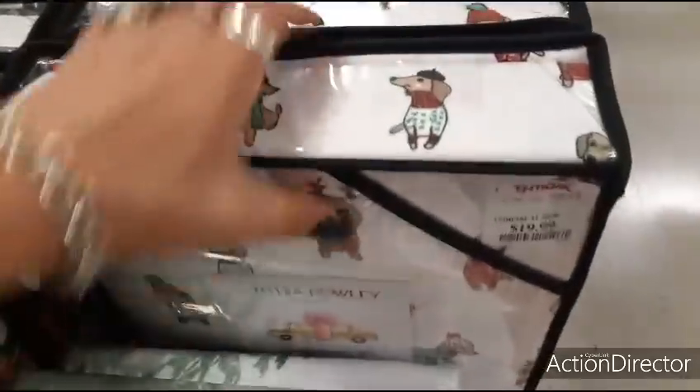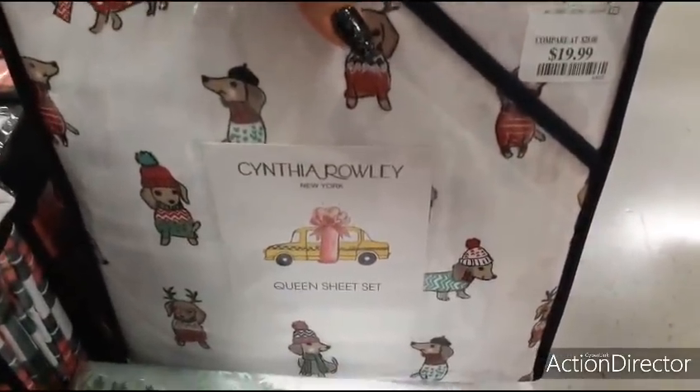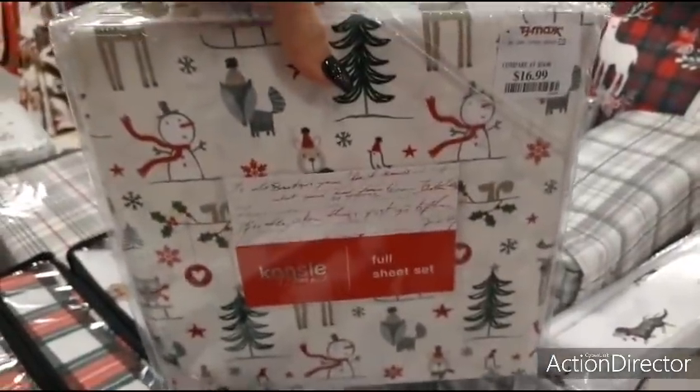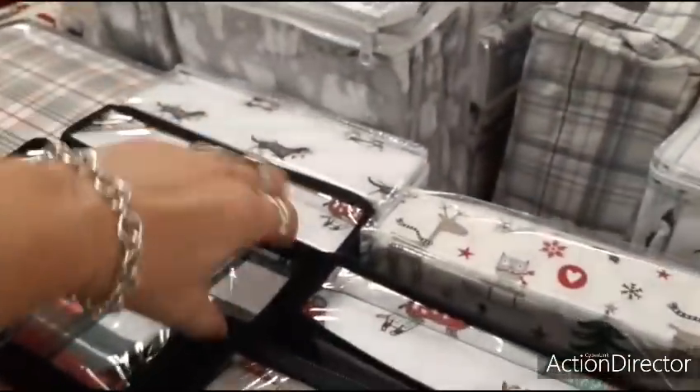I love finding Christmas sheets — a queen sheet set for $19.99, not bad. This full size is $16.99 with a cute print. Christmas plaid full is also $16.99.